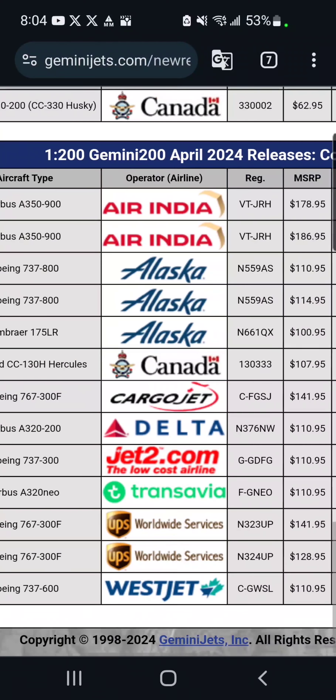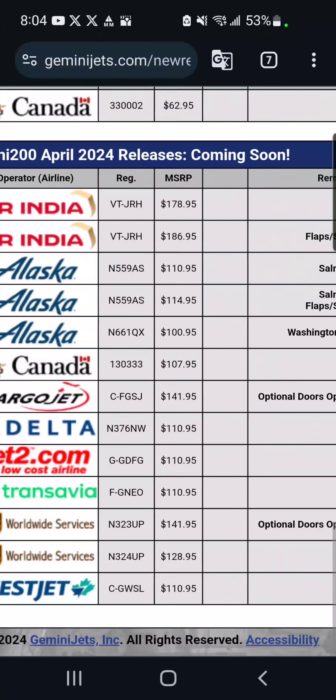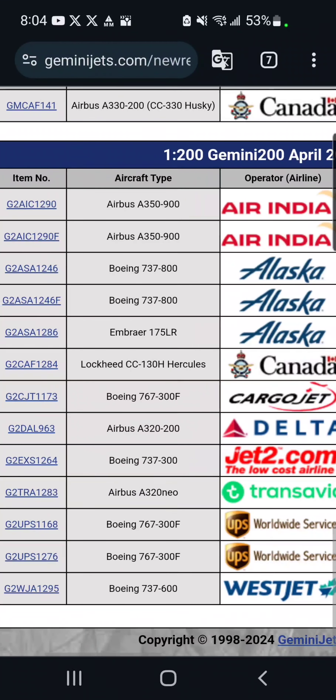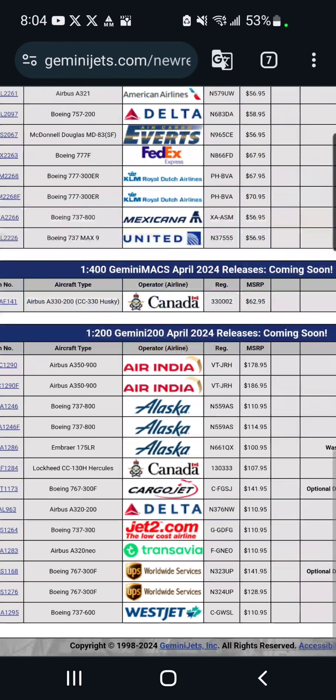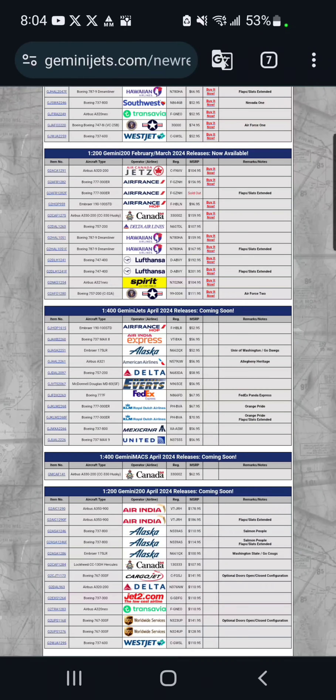And finally, wrapping up the release, we have a WestJet 737-600 — nothing special, just in the old livery. So this really concludes the release reaction. I hope you enjoyed it. If you haven't already, please like and subscribe to Ronin Aviation, and hit that notification bell to be alerted of all new Ronin Aviation videos. Thanks for watching, and I'll see you whenever I decide to upload a video. Bye!